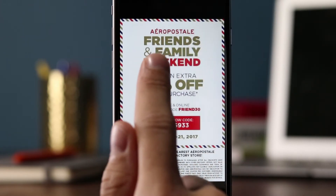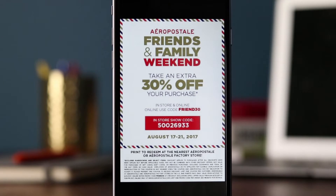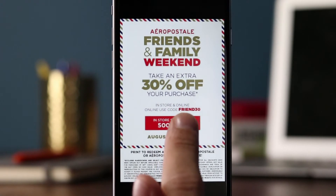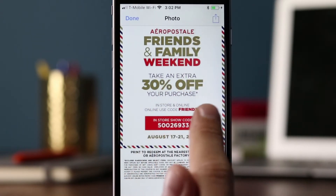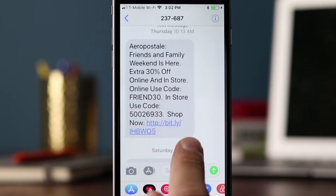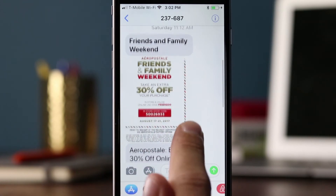Aeropostale, friends and family weekend — it's very similar to the SMS message, but instead of putting it in the SMS text, they're putting it in an image. 'In-store show code' — I could double-click on this, save it, and even send it to friends. So it's a more visual coupon than the SMS, but essentially saying the same things. Good use of MMS by Aeropostale here.